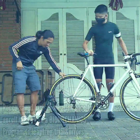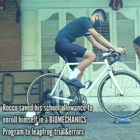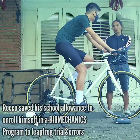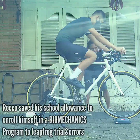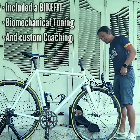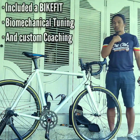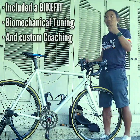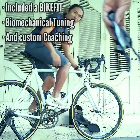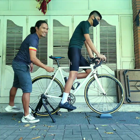Influenced by his uncle, as a 15-year-old Rocco wanted to sign up for his own biomechanical tuning program after watching some of our videos. Today he will be having his first bike fit after getting his first road bike. Because this is a holistic solution, after the bike fitting he would be getting a biomechanical tuning and then coaching. Today we're going to find out if this whole program worked. His experience today will definitely influence his future.